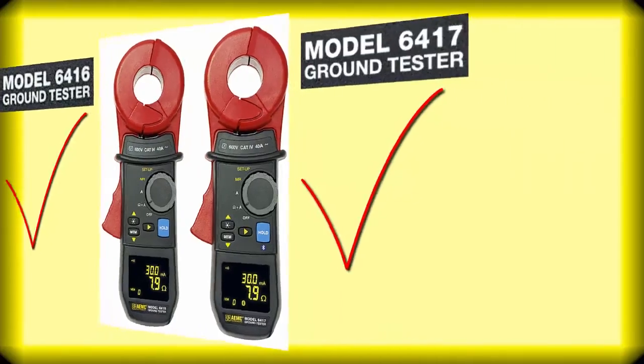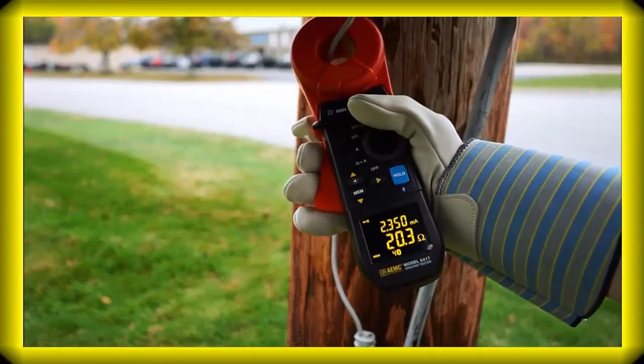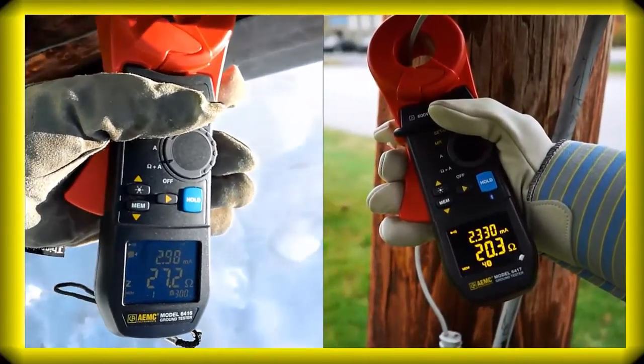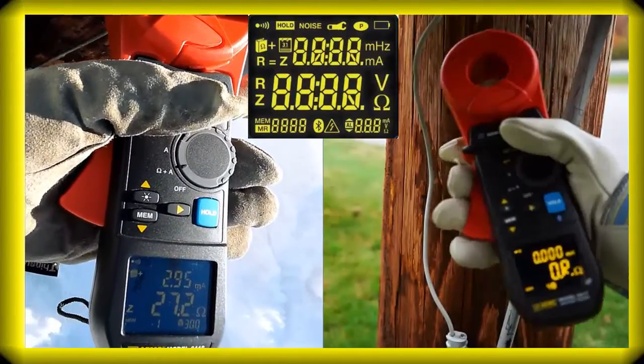With the 6416 and 6417, you simply clamp around the ground conductor and the results are quickly shown on our new bright yellow OLED display, which is highly visible in the brightest outdoor conditions.